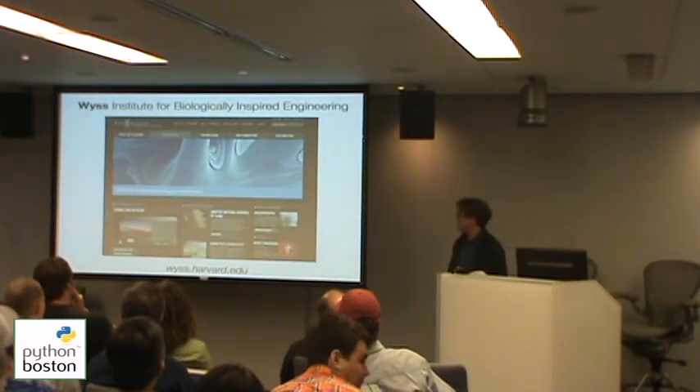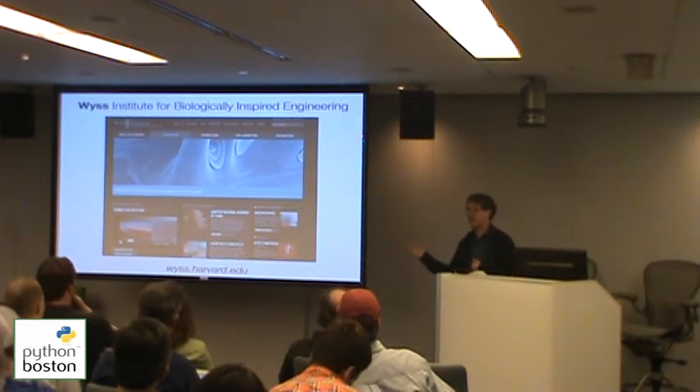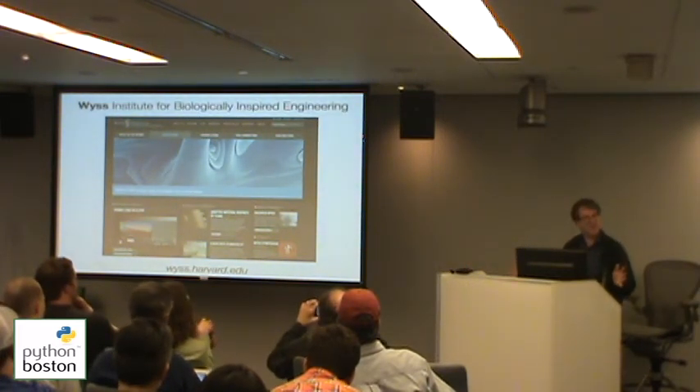The whole project — as I said, I'm a very small part of it — is at the Beeson Institute for Biologically Inspired Engineering. Check out our website because there's all kinds of really cool stuff on there. And I think I'm done.